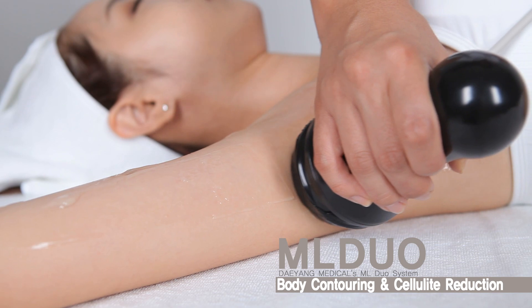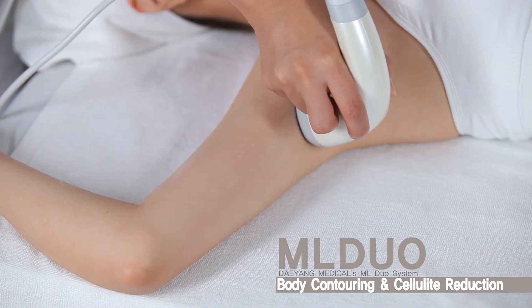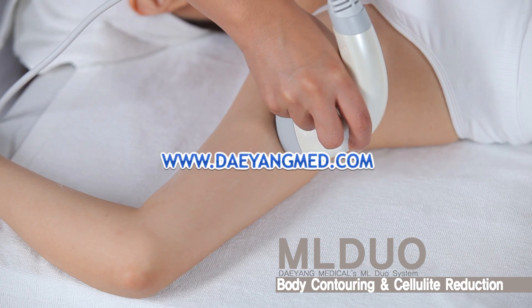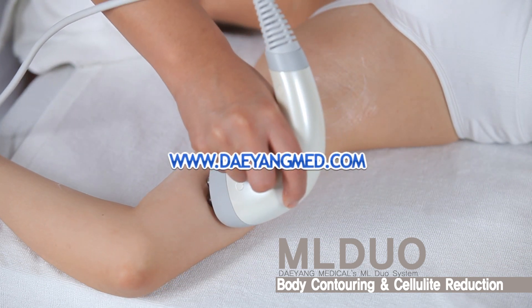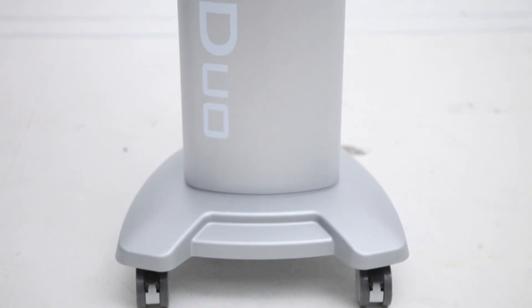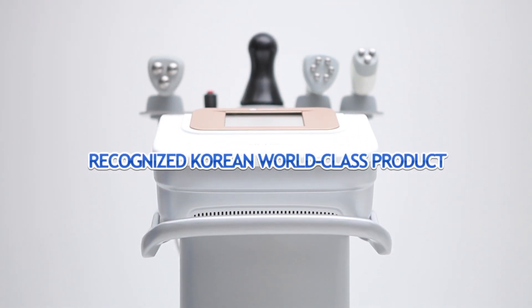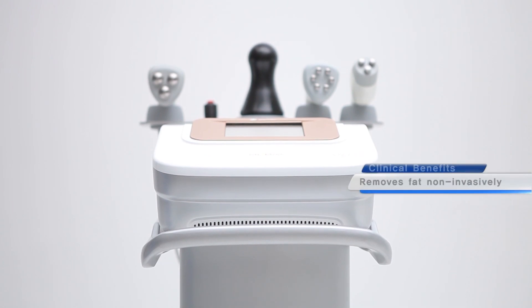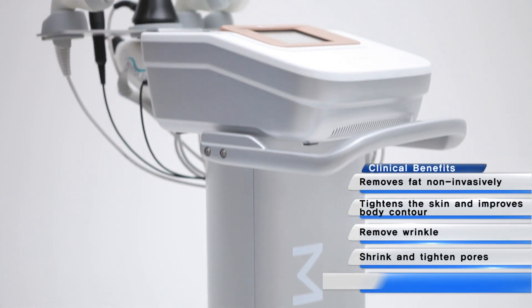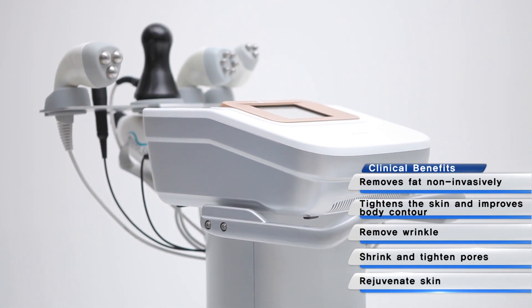If you want to know more about the technical aspects of ML DUO and how it works, visit our website at www.dayangmed.com. ML DUO is a highly recognized Korean world-class product for Tri-Polar Radio Frequency Stimulation. The superiority of Korea's technology regarding the Multi-Polar Radio Frequency Stimulator has been proved by the Ministry of Knowledge and Economy in Korea.